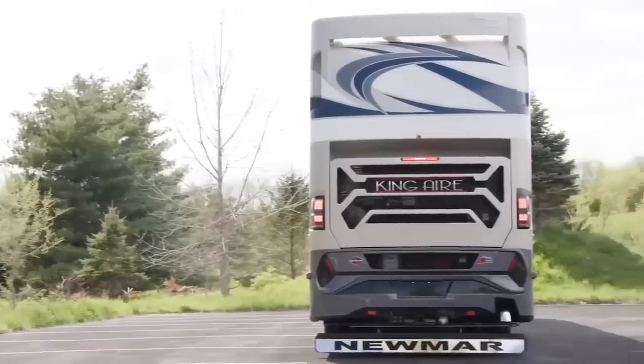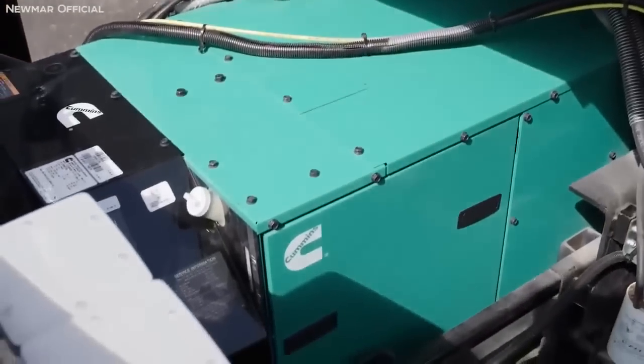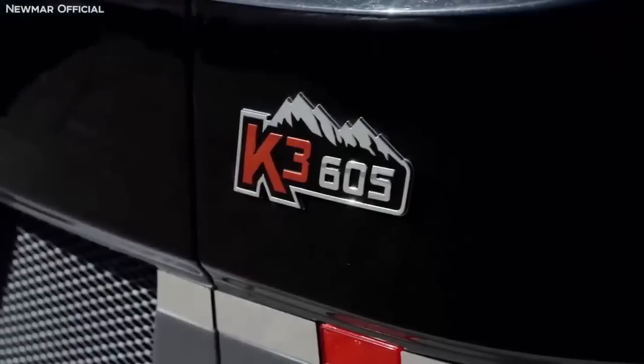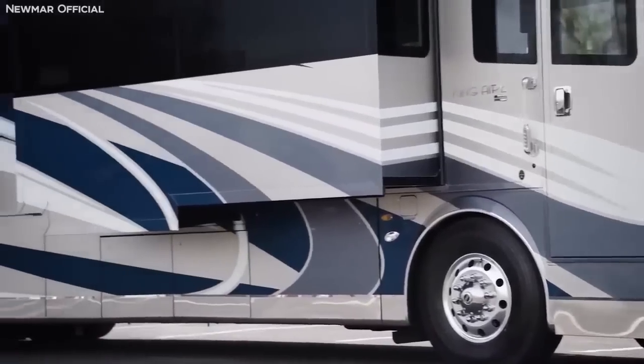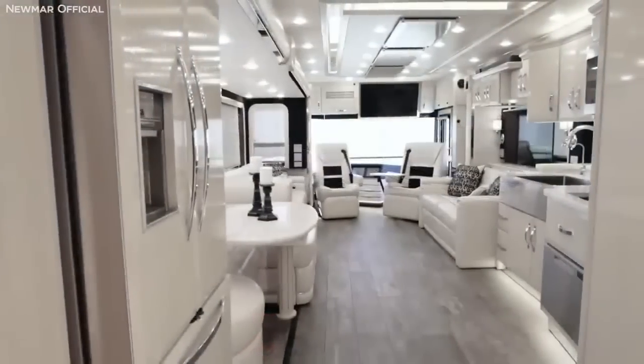But the thing that really makes it the King Air is its powertrain, which consists of a 600 HP Cummins ISX turbo engine on its custom-built Spartan K3 chassis, making it remarkably sporty for a vehicle of this size — all of which makes its $1 million price tag seem almost worth it.